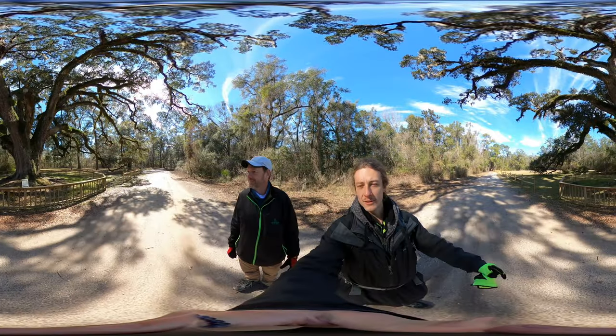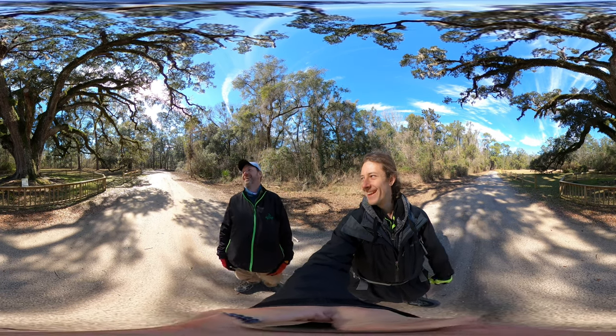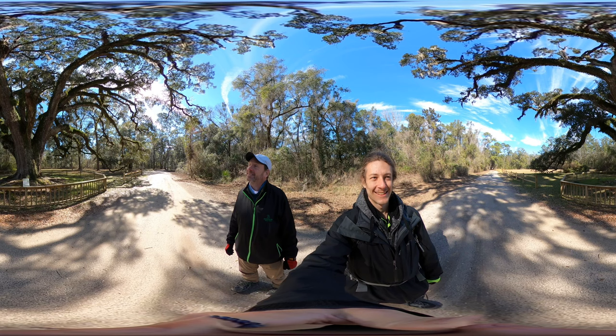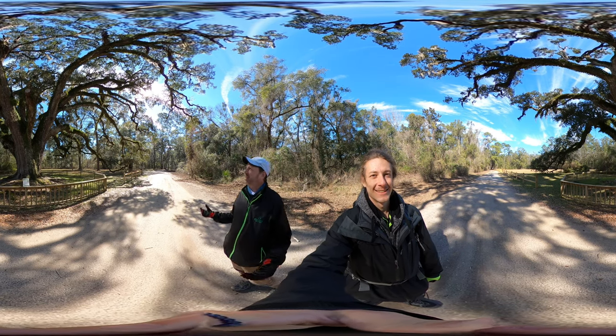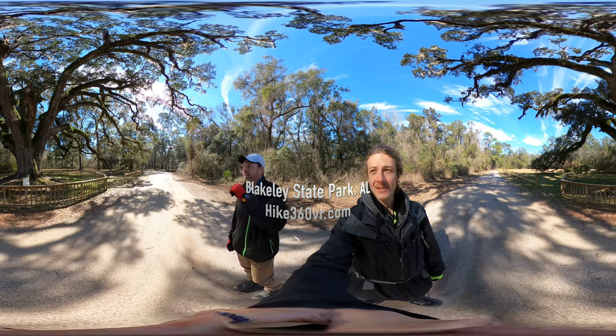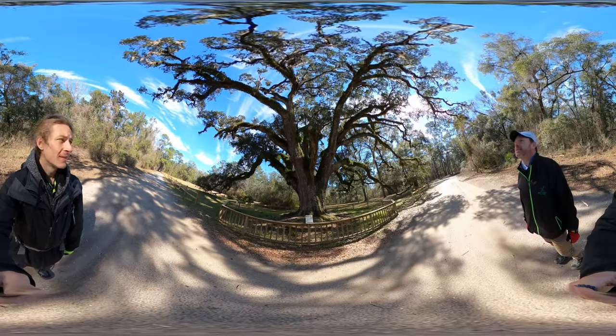We're outside by the live oak. Just look at this tree — look up, look to the sides. If this doesn't say we're in the South, I don't know what does.